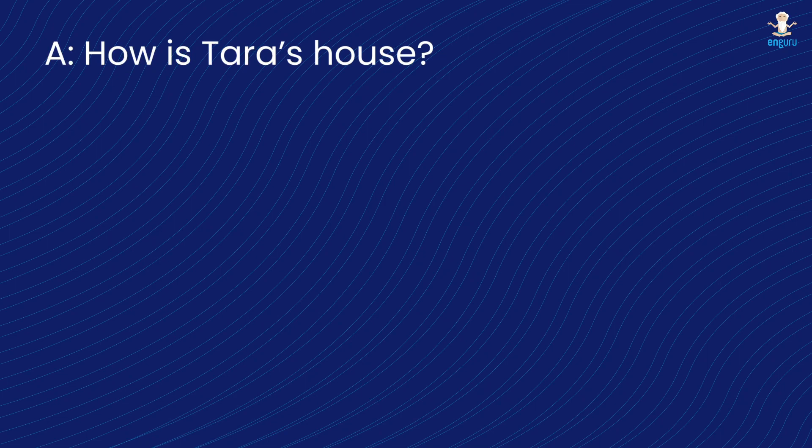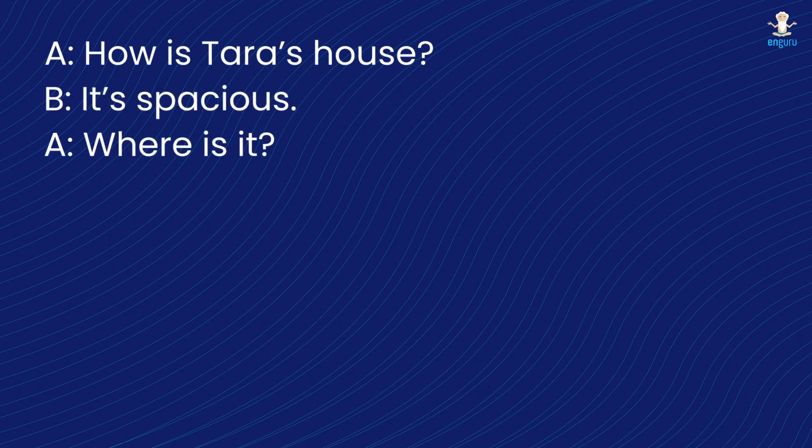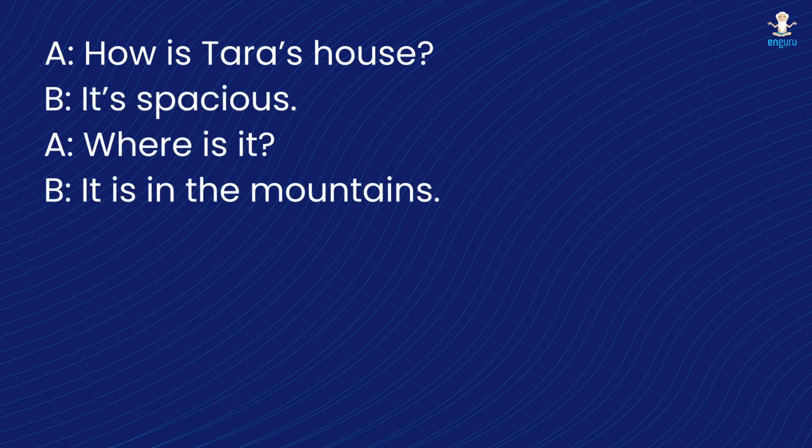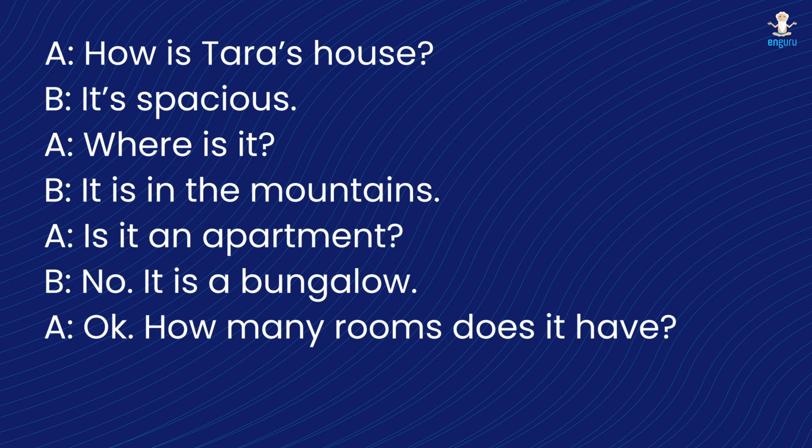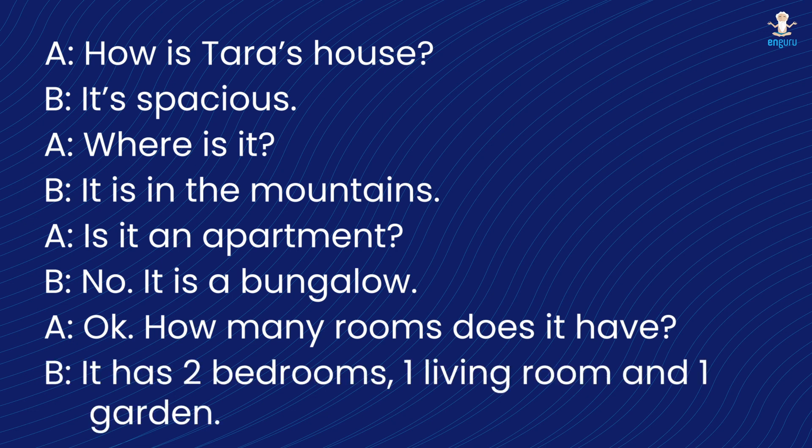How is Tara's house? It's spacious. Where is it? It is in the mountain. Is it an apartment? No, it is a bungalow. Okay, how many rooms does it have? It has two bedrooms, one living room and one garden.